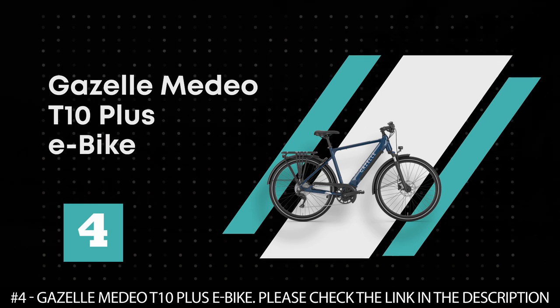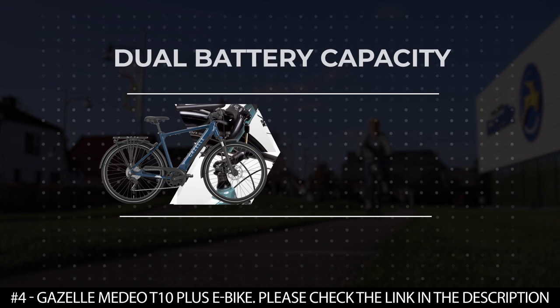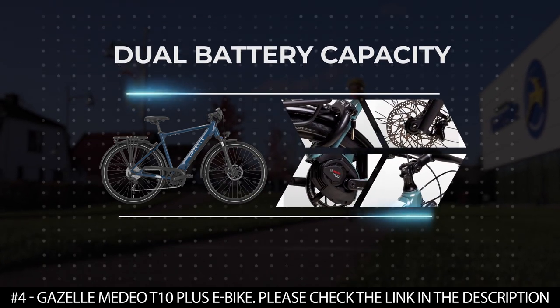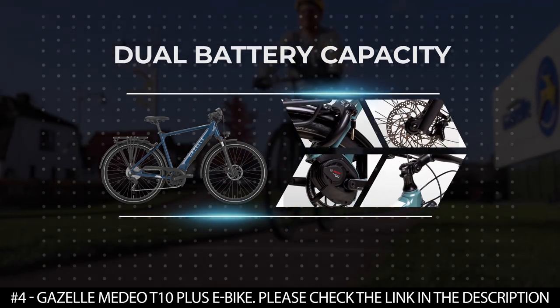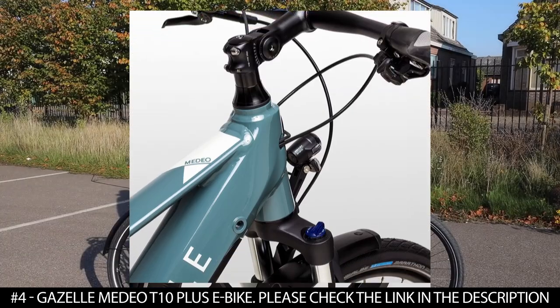Number 4: Gazelle Madeo T10 Plus E-Bike. The Gazelle Madeo T10 Plus E-Bike is a sportish and stylish electric bike with a dual battery capacity that will extend your ride to suit your adventure.